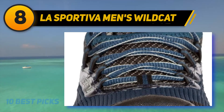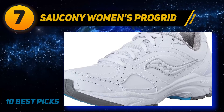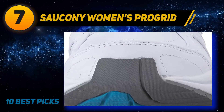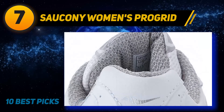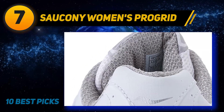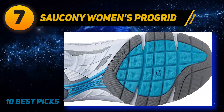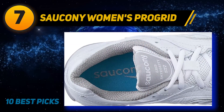Coming in at number seven: Saucony Women's Progrid. The Saucony shoe brand is always famous for its durable athletic footwear, and the Saucony Women's Progrid Integrity ST2 is the perfect example of their quality. These versatile walking sneakers are suitable to wear indoors and outdoors and provide all the needed functions to protect your feet and bring a comfortable wearing experience.